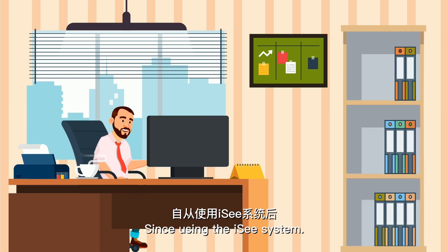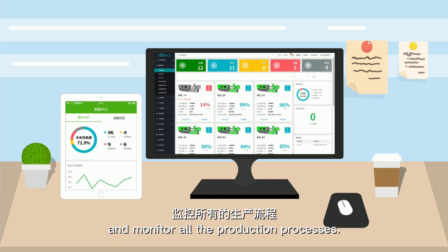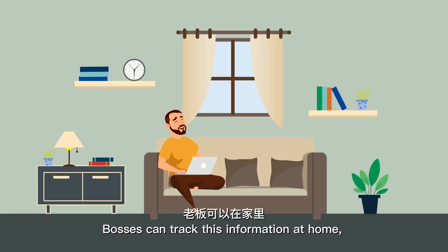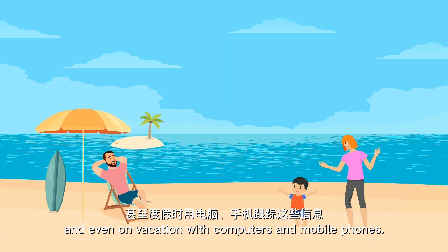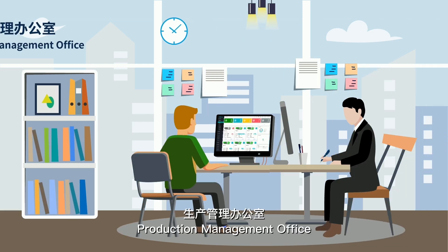Since using the IC system, the boss can now see the status of the workshop from the computer and monitor all the production processes. Bosses can track this information at home, on business trips, and even on vacation, using computers and mobile phones.